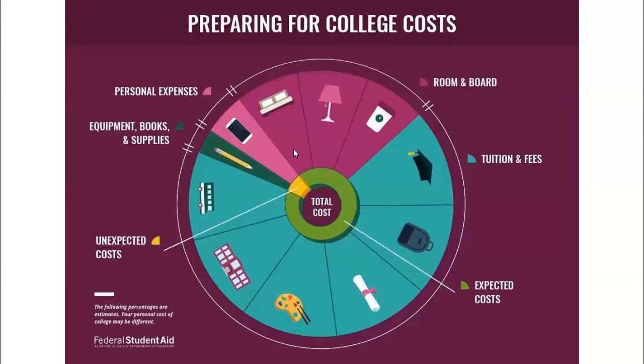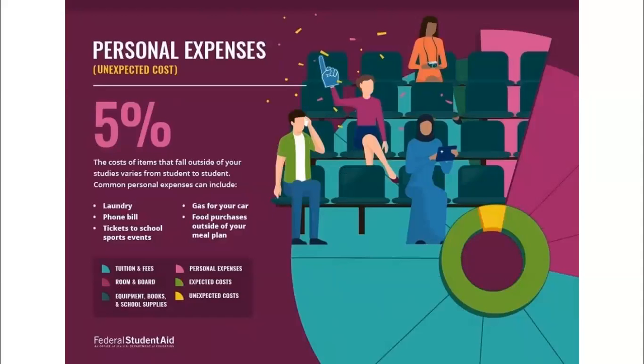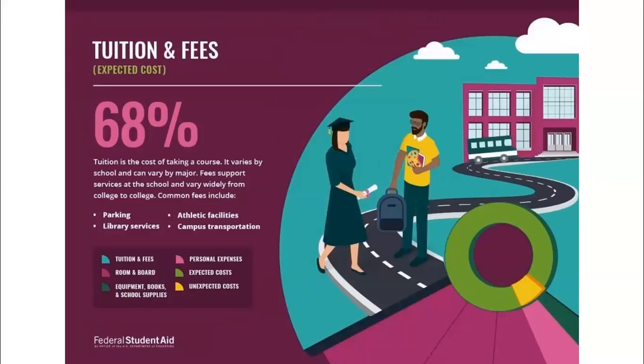We all know that college can be expensive, so it is time to start preparing for those costs, which are going to include your equipment, books and supplies, personal expenses, room and board, and then the big one — tuition and fees. So when you're looking at colleges, if cost is a factor in making your decision, make sure that you're looking at the school's total cost of attendance.